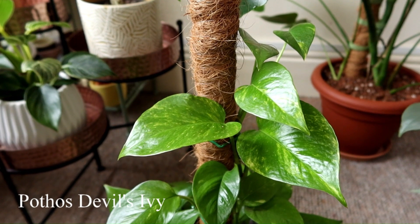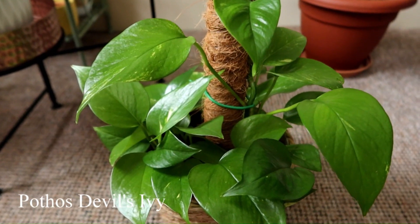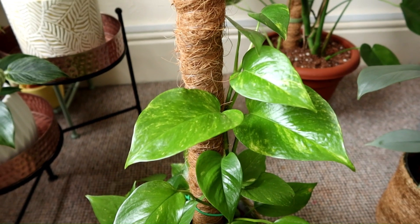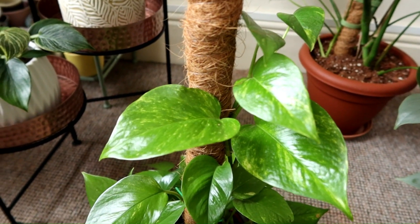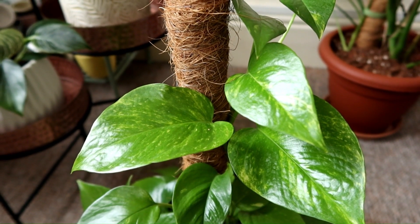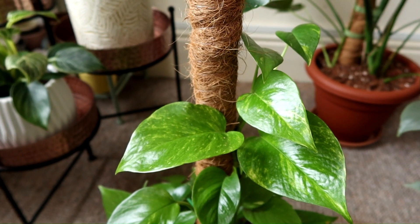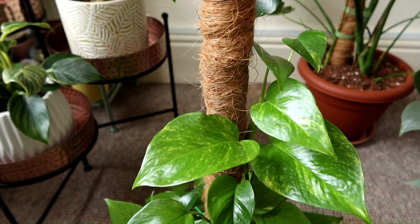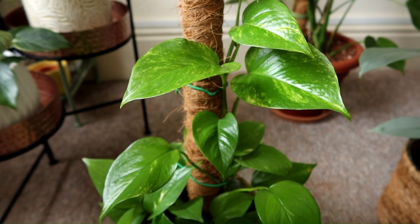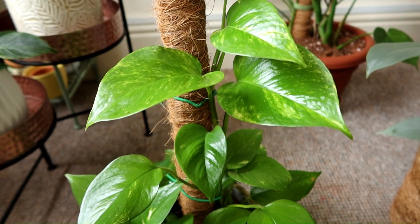Next is the Pothos, or Devil's Ivy. This one is well known for its tolerance for different conditions — you could probably place it in any area in your home and it would thrive. These are really hardy plants. It is worth noting that if you keep this plant in a lower light area you will likely get smaller leaves and there may be more space between them, so it may get slightly more leggy. But this plant is known for being one of the hardiest plants and you can safely put it anywhere you like.